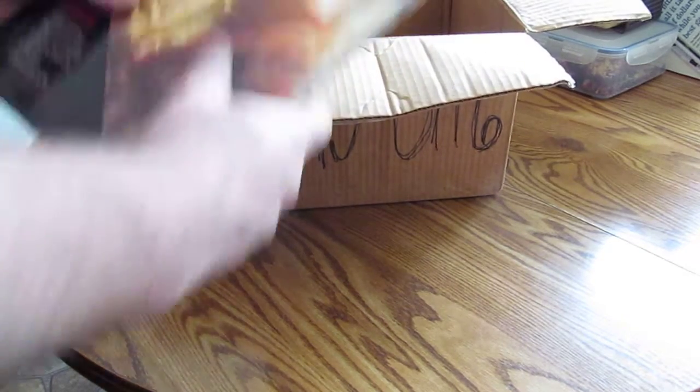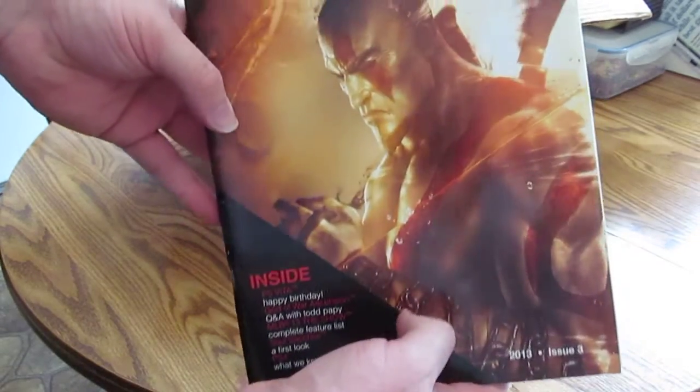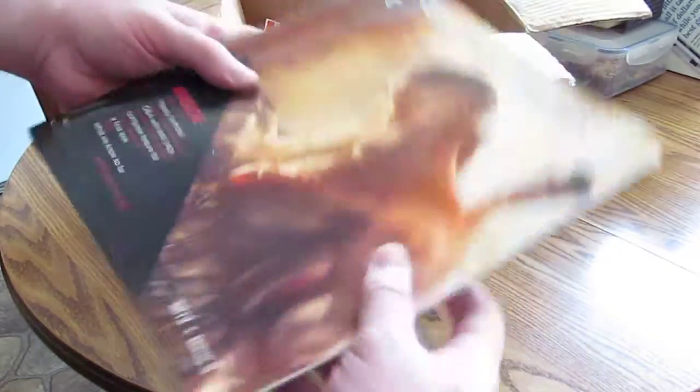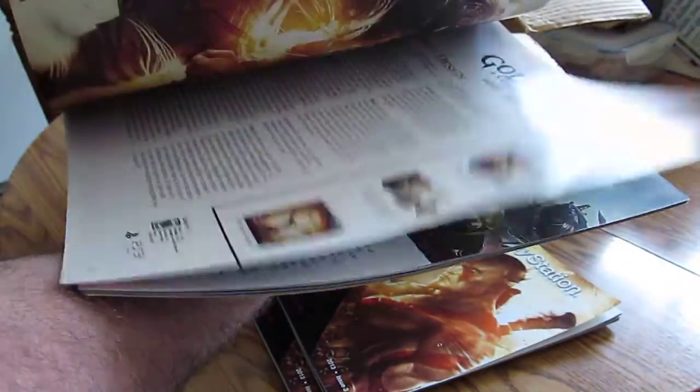First thing I pull out are these PlayStation Magazines with Kratos on the cover. I do not know if these are things that you can get a hold of because I don't have PlayStation. But if anybody is interested in them, let me know.